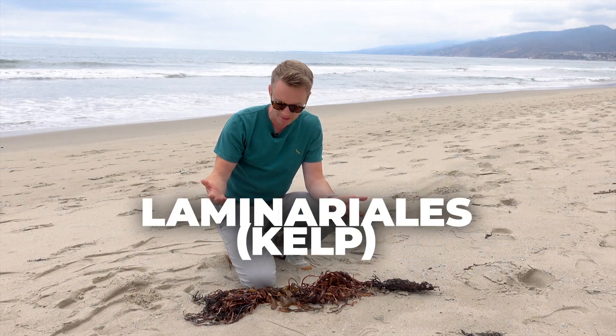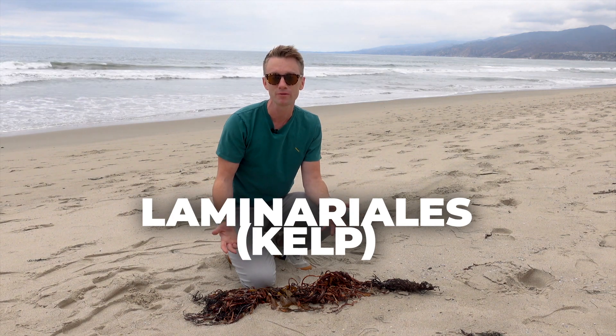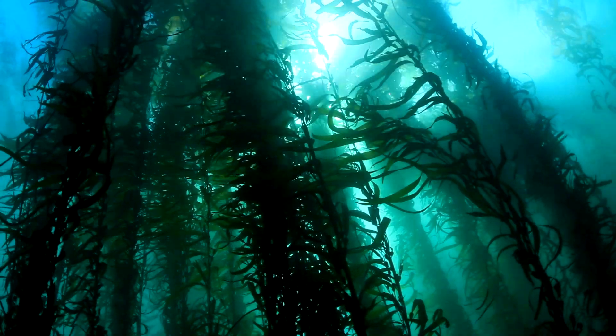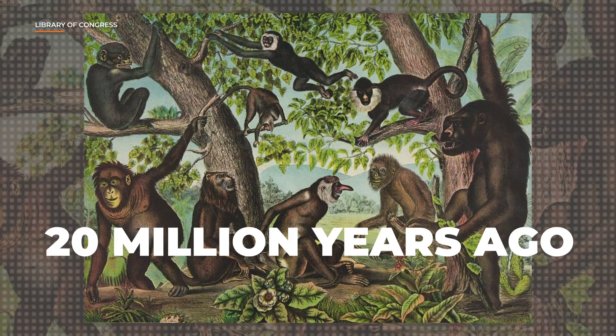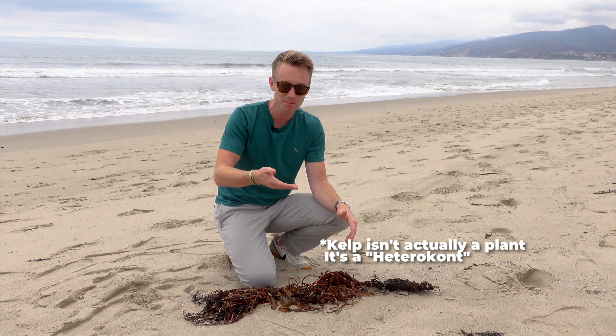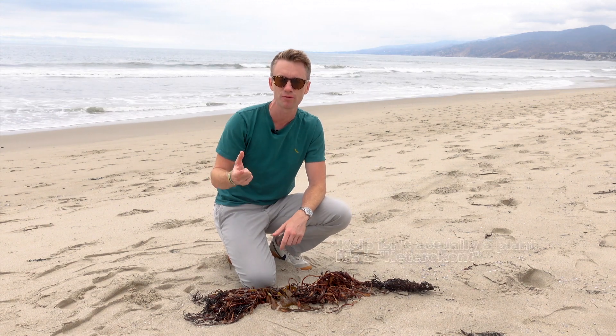And we might be able to do it in part thanks to something that's been on Earth for millions of years: kelp. This stuff has been around since the Miocene era — that's when apes first evolved, about 20 million years ago. But this ancient plant is going to be critical to our next 40 years.